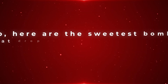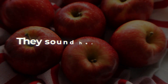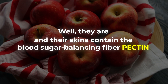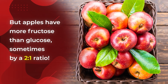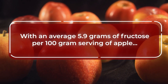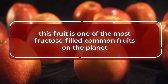Here are the sweetest bombs that drop the highest amounts of fructose per bite. Apples — they sound healthy, and they are, and their skins contain the blood sugar-balancing fiber pectin. But apples have more fructose than glucose, sometimes by a 2-to-1 ratio. With an average 5.9 grams of fructose per 100-gram serving, apples are one of the most fructose-filled common fruits on the planet.